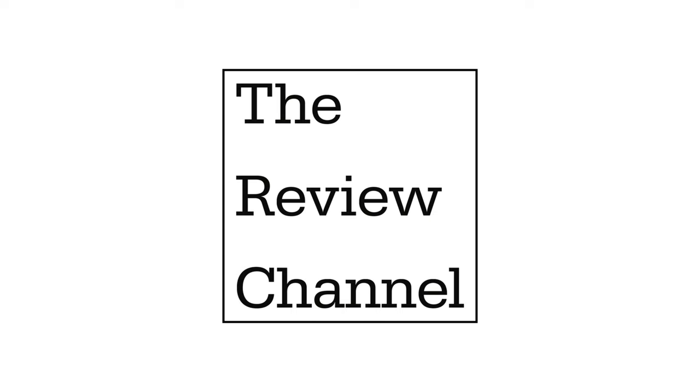This is The Review Channel, and if you found this video helpful, please like, comment, and subscribe.